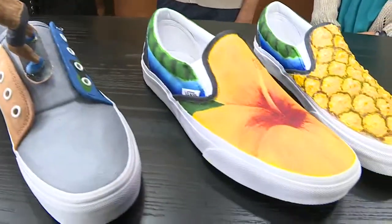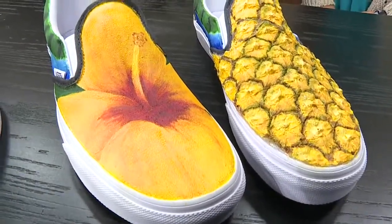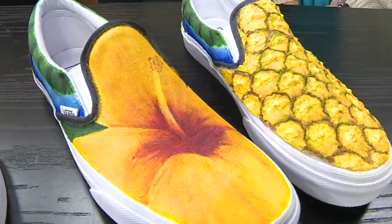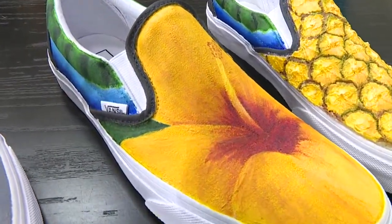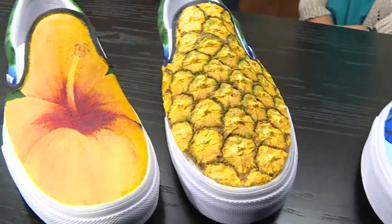Walk us down the line here. Talk about these ones right here. These pairs are the local flavor. We basically wanted to really represent Hawaii in the shoes, so we put pineapples and the hibiscus flower on the shoe.